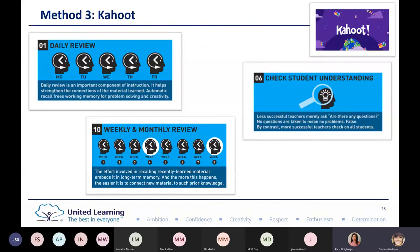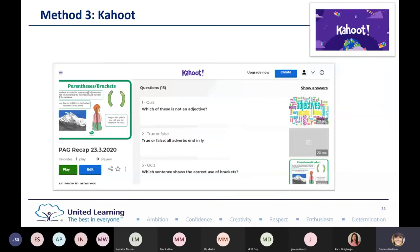The first method I'm going to share today is Kahoot, which I'm sure many of you are familiar with. With Kahoot, I'm going to show you how it can work for daily reviews, weekly and monthly reviews, and checking understanding. We have to be careful with Rosenshine principles and technology — there are so many amazing tools out there, but it's about making sure we're clear on how these work together. Kahoot is a quiz tool.